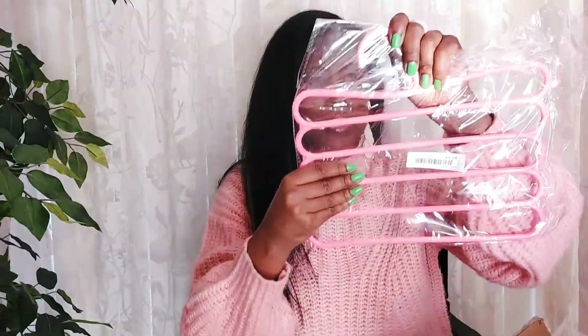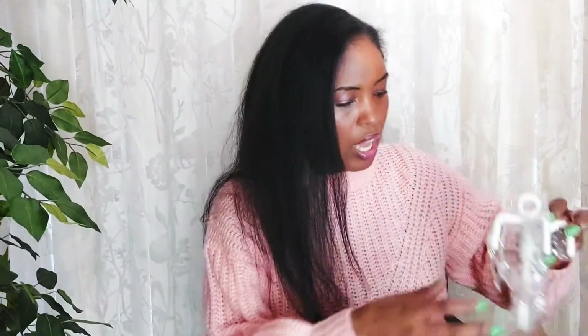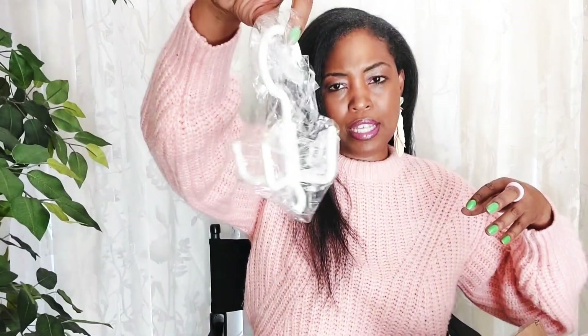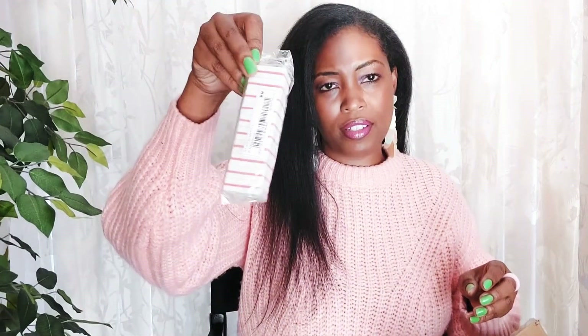I also got this little hanging set — it's for hanging things like scarves or little handbags in my closet. I thought that was cute — I like little nifty things like that. And I got these cute little nail files.